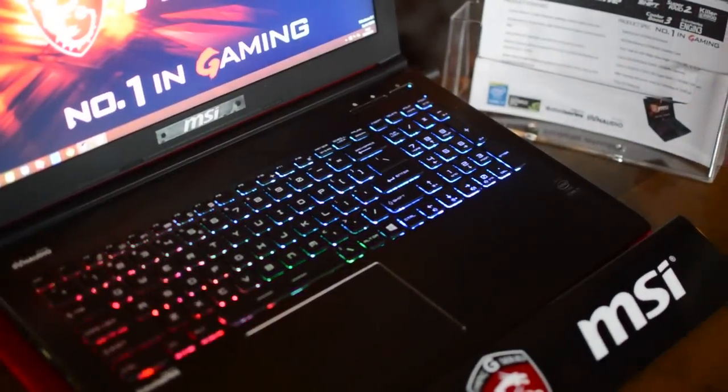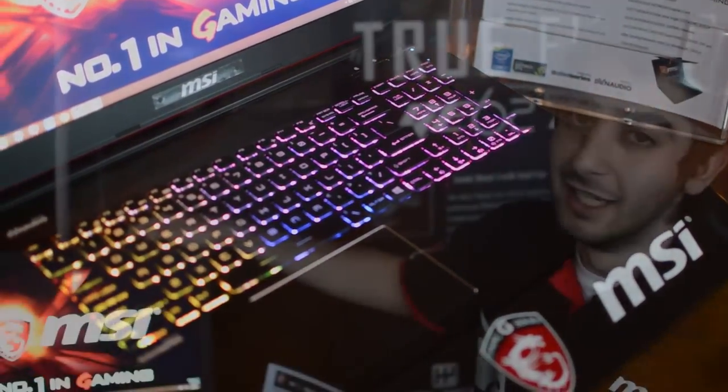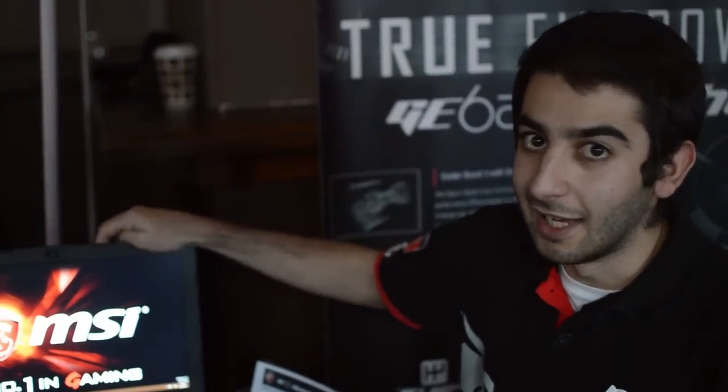So to start off, what is in this little budget beast? The GE62 is the mid-range in our gaming notebook line, so that does not mean it lacks power. This comes with the new NVIDIA 965M.